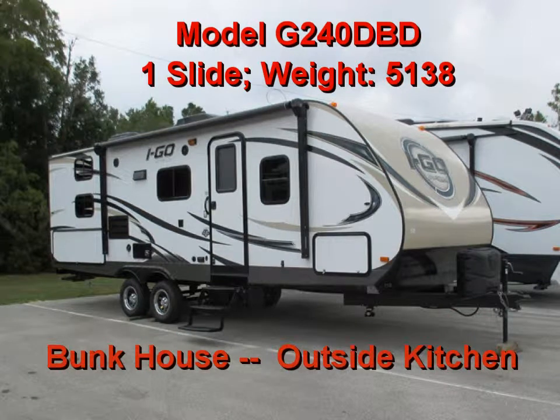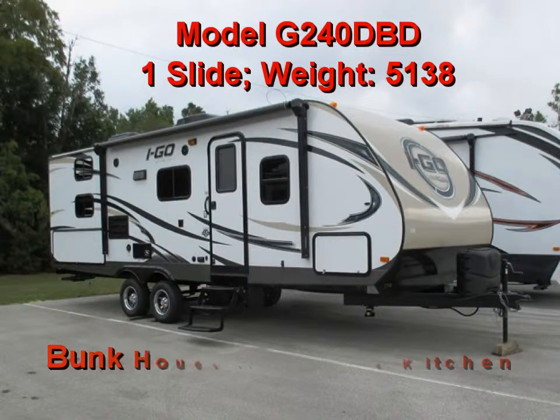Join me today as we take a look at the 2016 Evergreen Igoe Model 240 DBD, which is 24 feet long and has a dry weight of just 5,138 pounds. This unit has it all — it's a bunkhouse and has an outside kitchen.